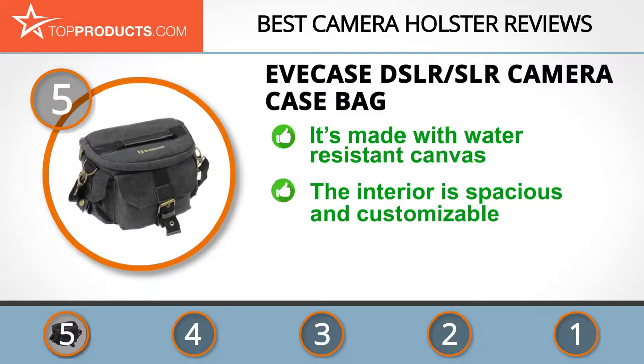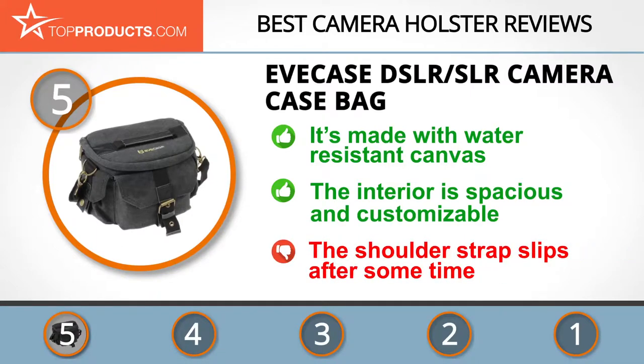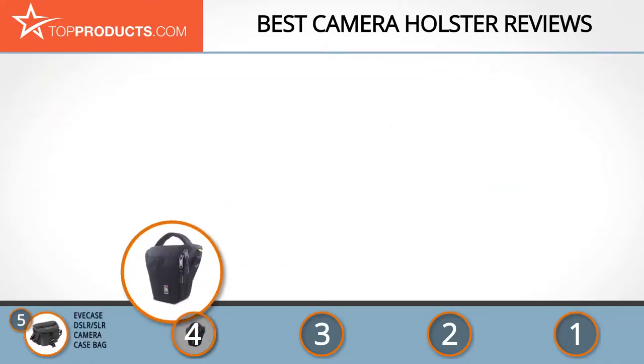It has a well-padded interior for maximum protection. This holster has two detachable separators on the inside with velcro ends that let you decide the way you want to cradle your camera. There is an isolated complaint that the shoulder strap of this holster tends to slip.